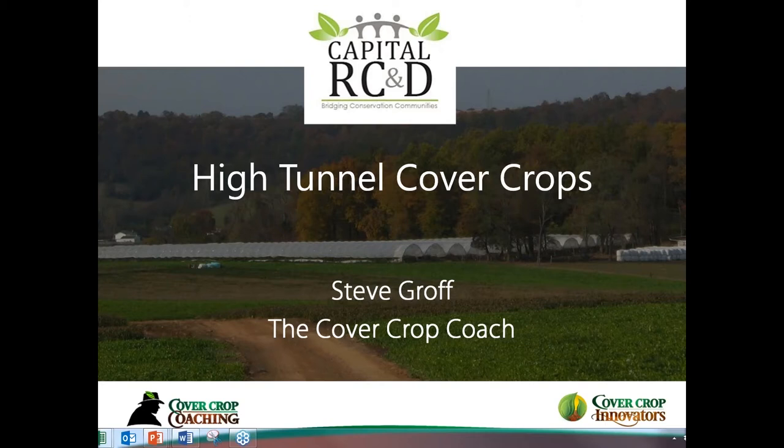This webinar is specific to high tunnel cover crops, and I'm excited to have Steve Groff of Cedar Meadow Farm to talk with us this morning. Funding for this webinar series is provided by the USDA Natural Resources Conservation Service, or NRCS.